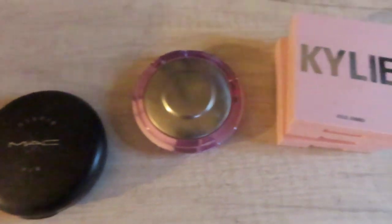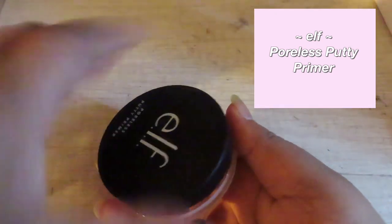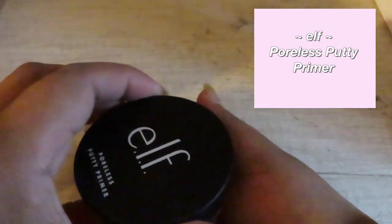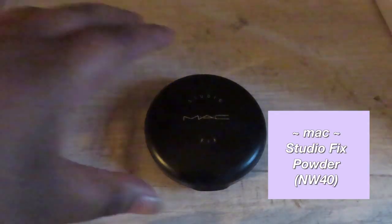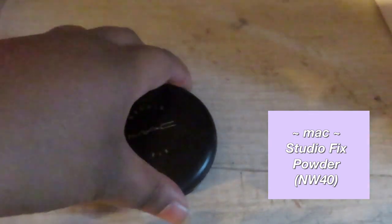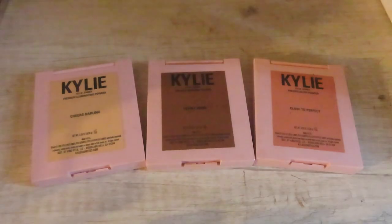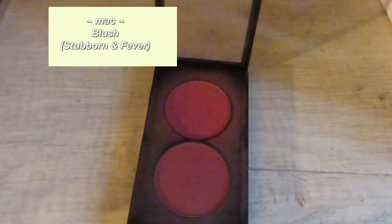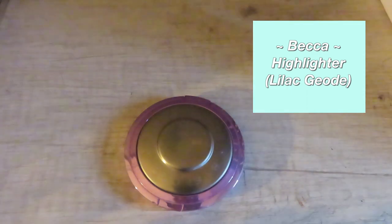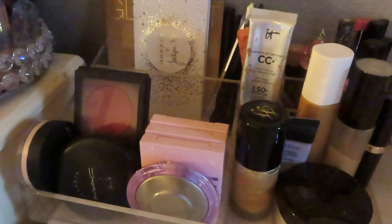Starting with my first little area — I have a primer, but I don't use it that often because I'm really lazy in the morning. I haven't used the Studio Fix powder in a really long time, though it's pretty much all gone. I really didn't think I'd like Kylie Cosmetics, but I love the bronzer and blush — the highlighter I never even touch. This blush I've used so much and it looks like I haven't made a dent. This is my favorite highlighter; it's absolutely amazing — I'd recommend it to anyone.